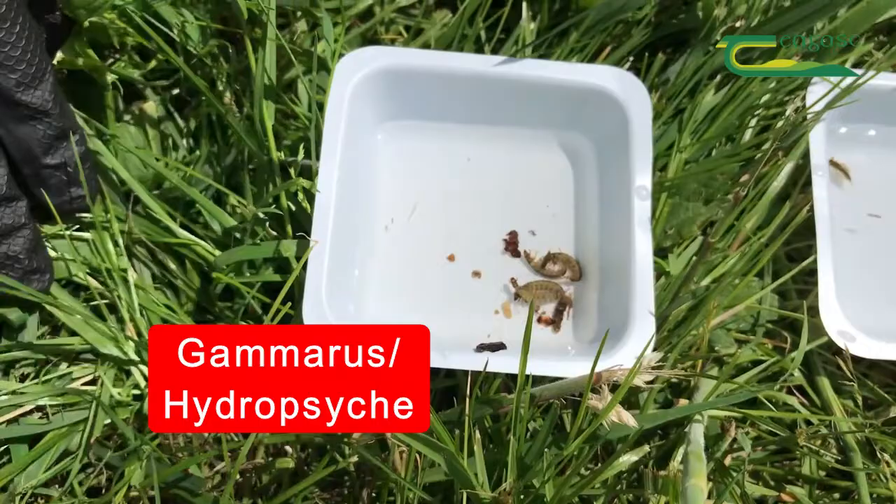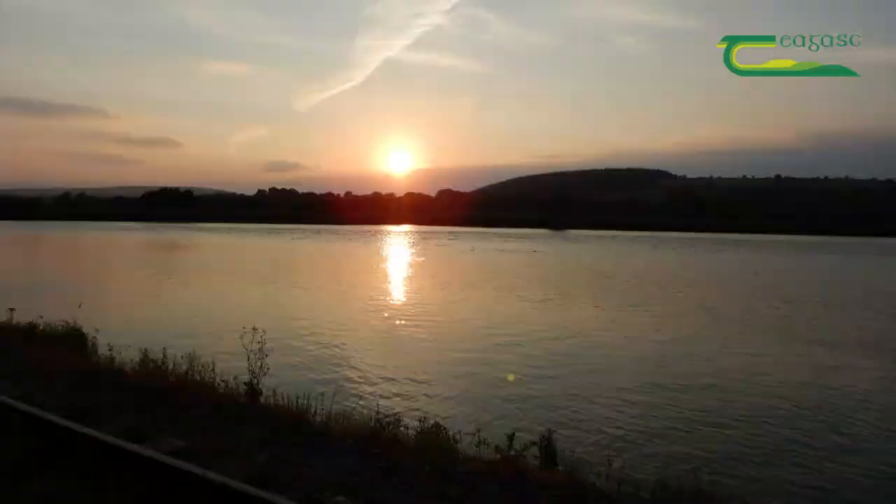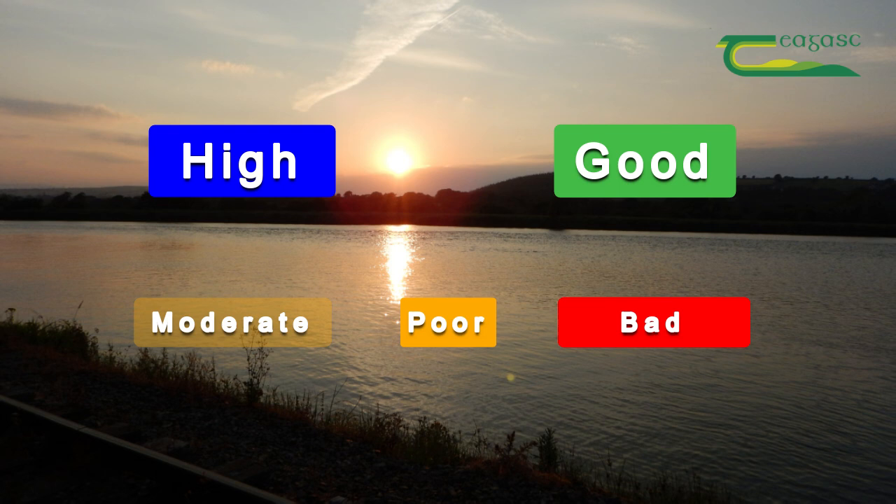So what we're looking for is a balance. We don't want too many of the pollution-tolerant species, and we want enough of the good species. Rivers around Ireland are classed into five different categories called the Q value — high, good, moderate, poor and bad.